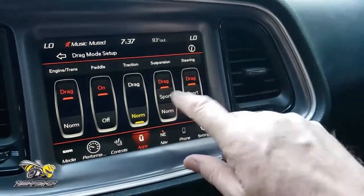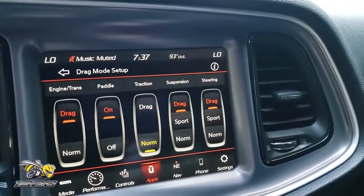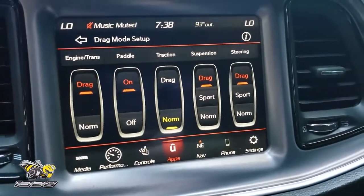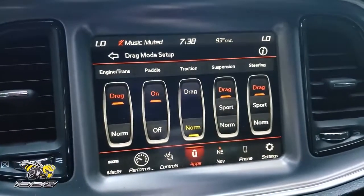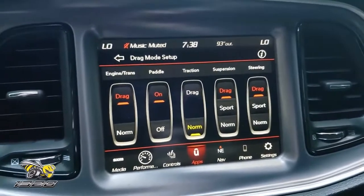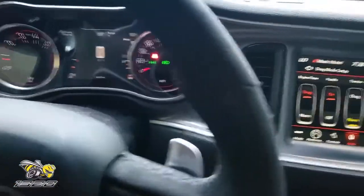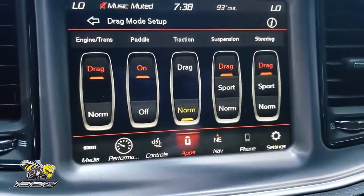The suspension — you have drag, sport, and normal. I've never even driven it in sport mode. I keep it in drag because this has the same suspension as the Demon. When you are in drag mode and have the drag button activated — it says drag right there in the center console — if you have your suspension set for drag, the adaptive dampers on the suspension make the front end of the car lift up and squat on the rear end, just like a Demon, transferring all that weight to the rear tires to help you get better traction. These cars are designed to go 0 to 115 down the quarter mile, and they are designed to squat and go — and they do just that.